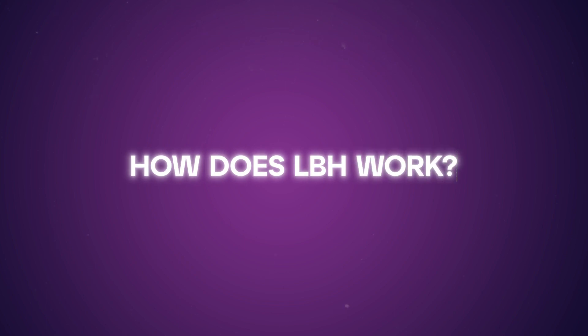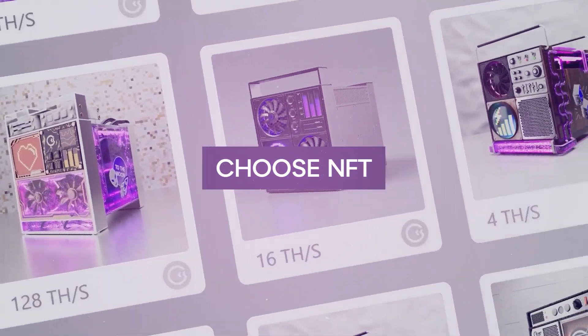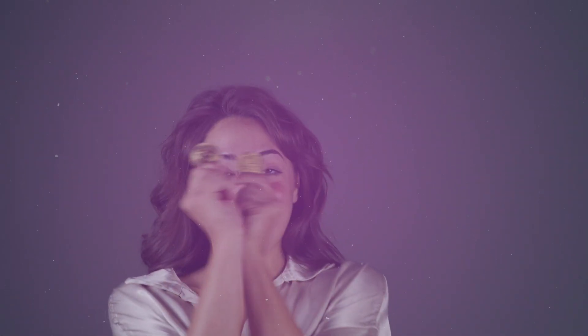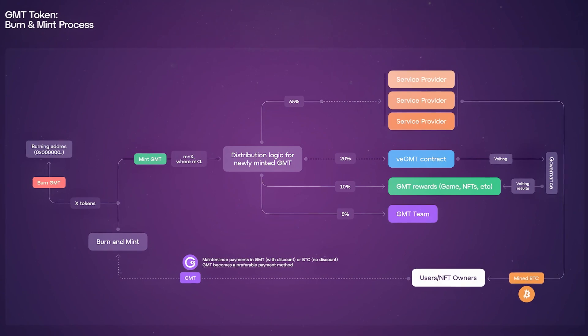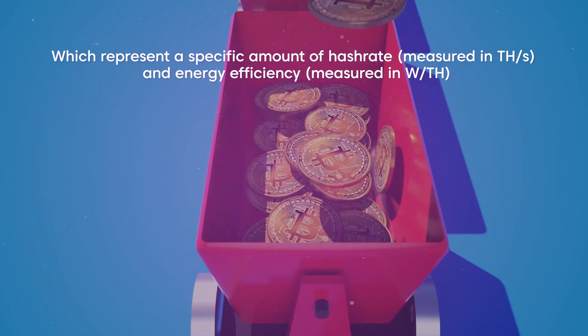So how does Liquid Bitcoin Hash Rate work? Instead of setting up and maintaining hardware, users can buy NFTs that represent specific amounts of hash rate, which measures the computational power used in mining Bitcoin. These NFTs, also known as Liquid Bitcoin Hash Rate Tokens, represent a specific amount of hash rate, measured in THS, and energy efficiency, measured in WTH.